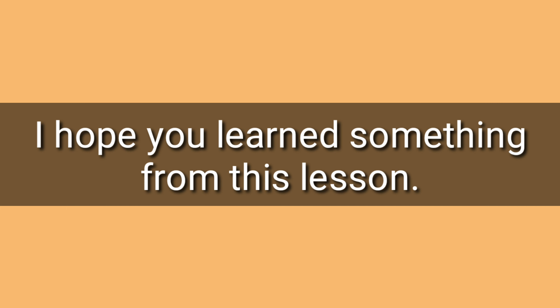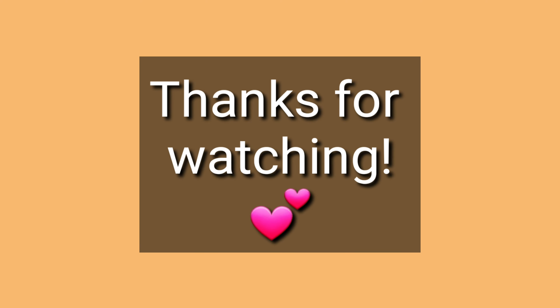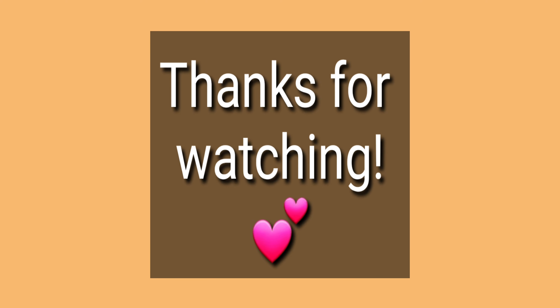I hope that you learned something from this lesson. Thank you for watching this video and see you again next time. Have a nice day. Bye.